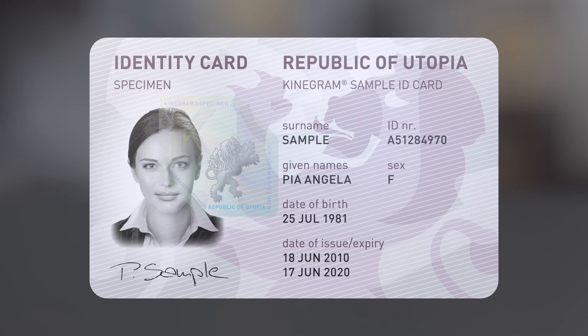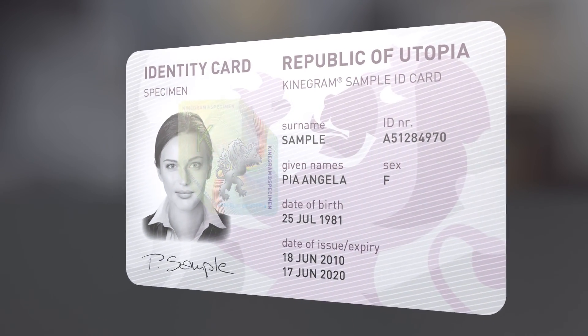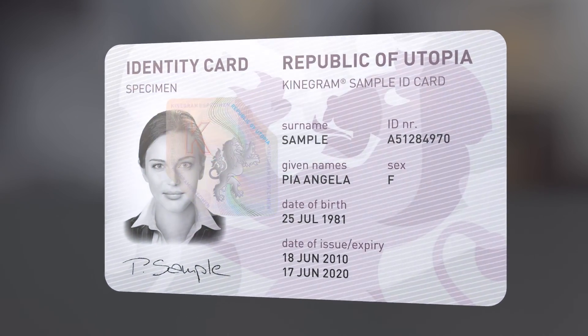Kinogram PCI can be used for full data protection. This enables the inclusion of machine-readable features, making the document even more secure.